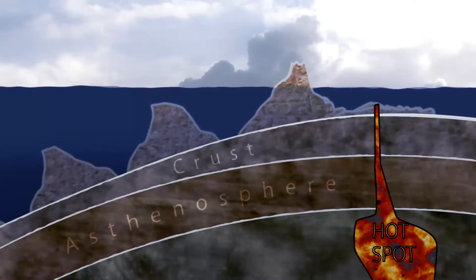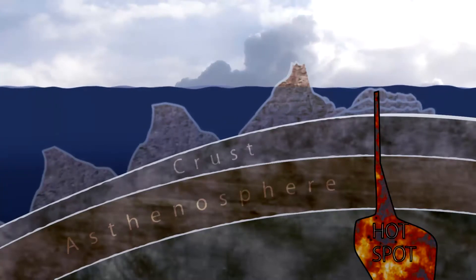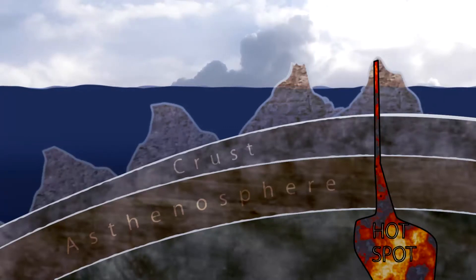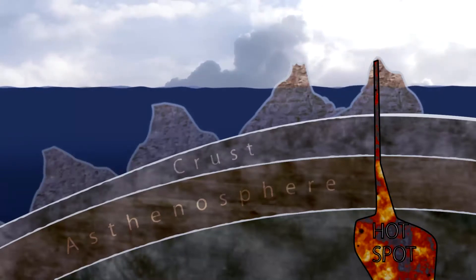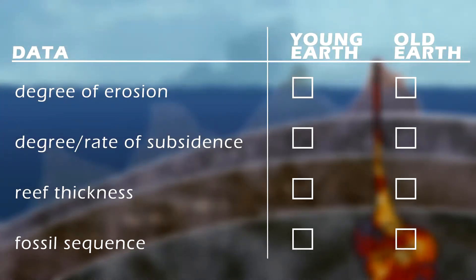According to the Old Earth model, this process has been going on for a very long time, maybe sometimes slower or faster, but spread over many millions of years. According to the Flood Geology, or Young Earth model, these islands and seamounts all formed in just a few years, maybe in as little as a single year after the start of Noah's Flood. These different models lead to very different expectations in terms of the degree of erosion, the degree of subsidence, reef thickness, fossils, and what should be expected when rocks from each island are radiometrically dated.